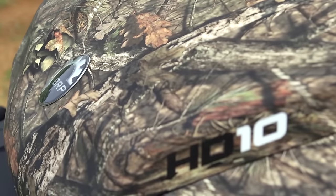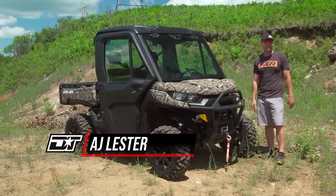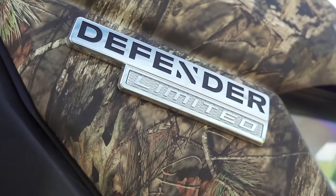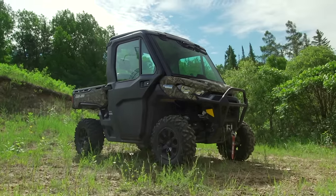Nowadays when you pull up to a side-by-side and folks aren't used to the sophistication that they're seeing, they say the same thing: 'Man, that thing looks like a little pickup truck.' And when you pull up in the 2020 Can-Am Defender Limited, you're about as close to that statement as you can get.